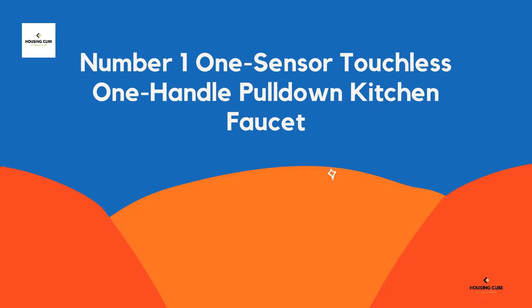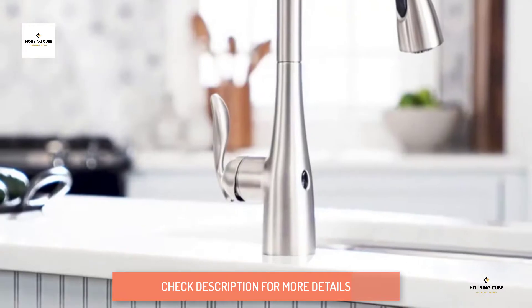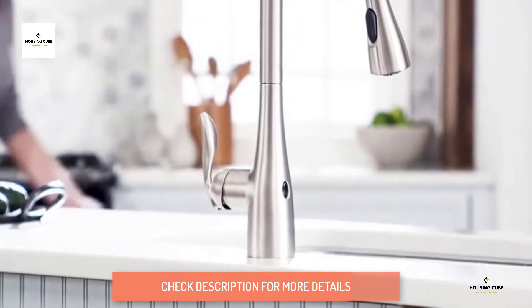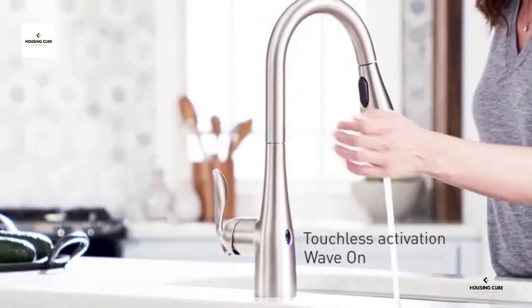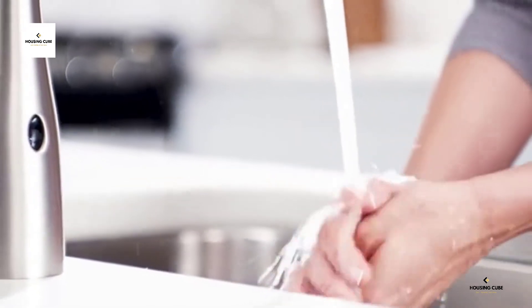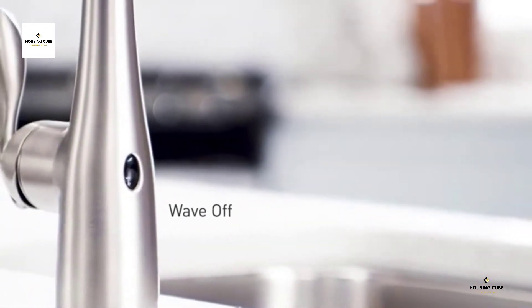Number 1: Moen Arbor Motion Sense Wave One Sensor Touchless One Handle Pull-Down Kitchen Faucet with Power Clean. Perfect for when your hands are too full or too messy to turn on the faucet. Arbor's smooth profile is tailored to perfection. The slight flare of the handle and the curve of the spout make this a transitional look that works with a variety of decorating styles.